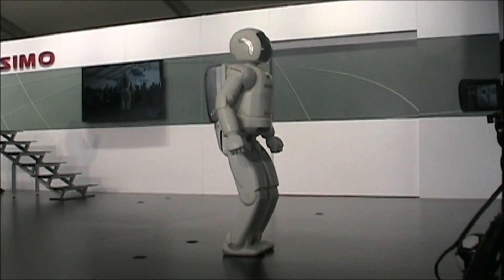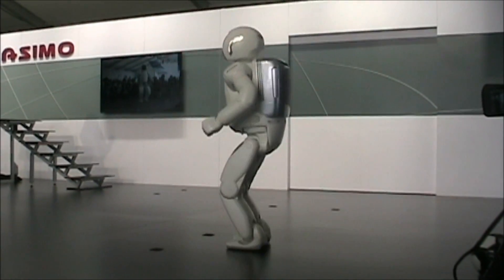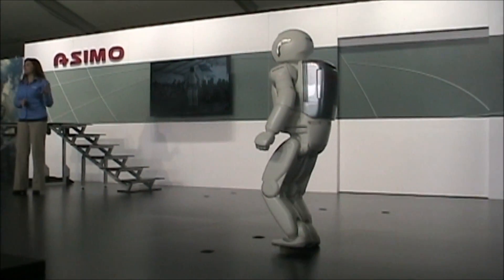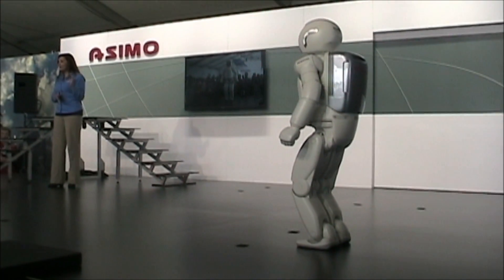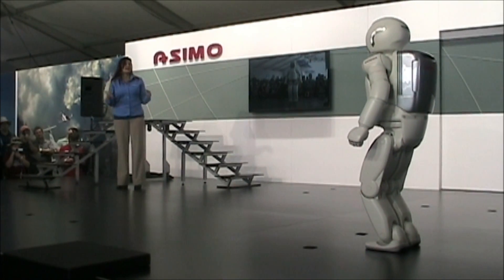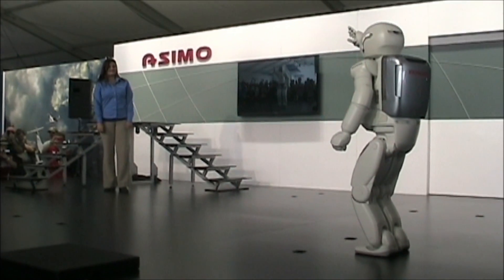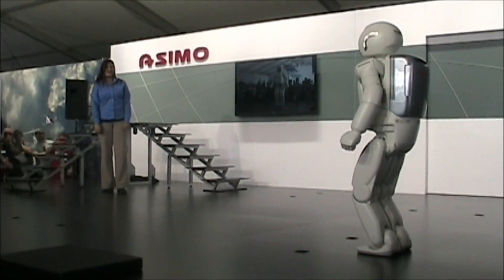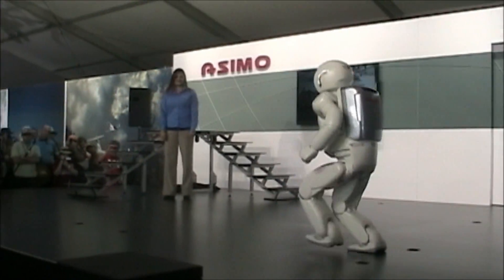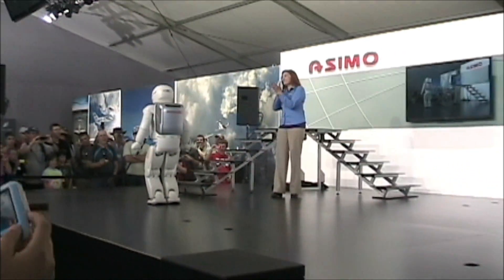Nicely done, ASIMO! Now, ASIMO, we need to see that again. This is an astonishing feat. ASIMO's airborne, which means its feet leave the ground for about 0.08 seconds. That actually is very similar to that of running humans. ASIMO, are you ready to run again? I am ready. All right then, go for it! Very impressive, ASIMO! Thank you!